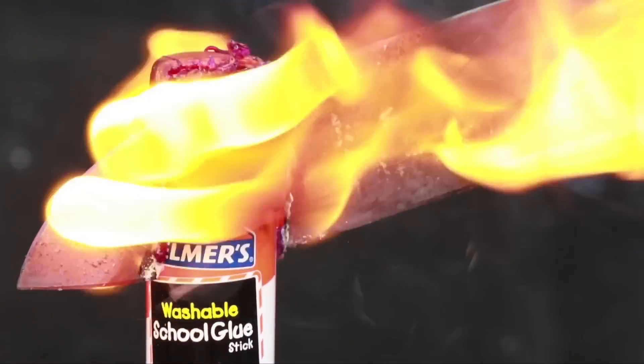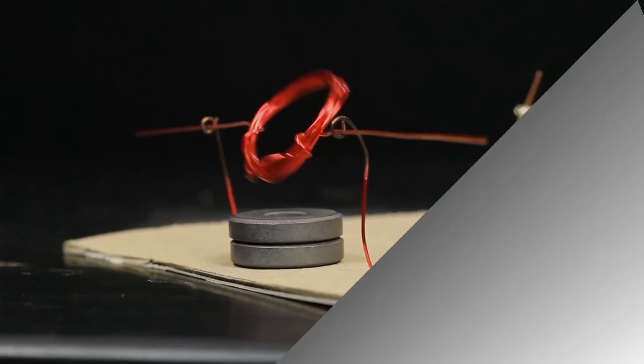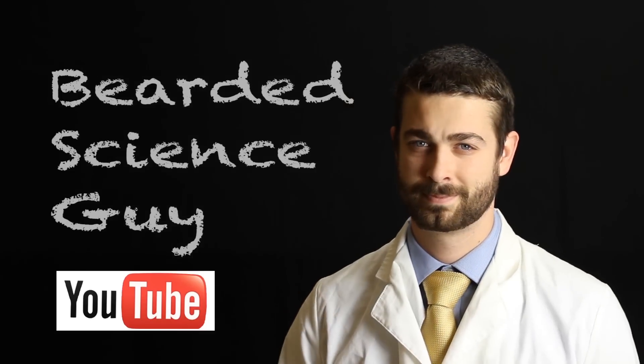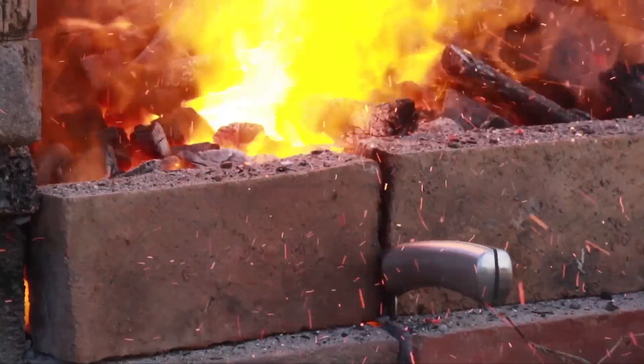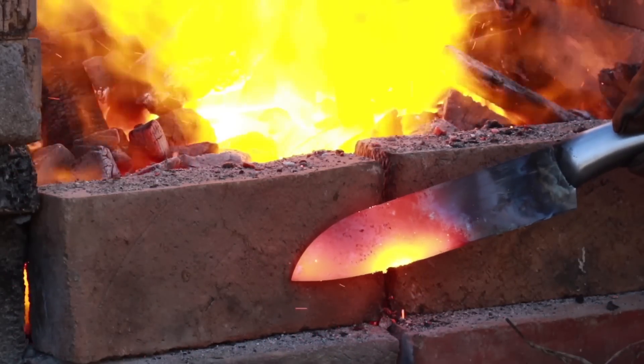Bearded Science Guy here, and today we're going to look at the science behind a thousand-degree knife. To start with, you can actually tell the temperature of the knife based on the color it's glowing. Red indicates a temperature of a thousand degrees Fahrenheit, or just over 500 degrees Celsius.